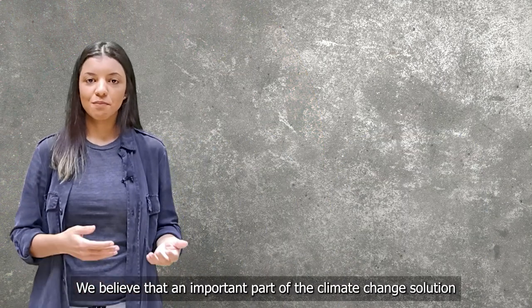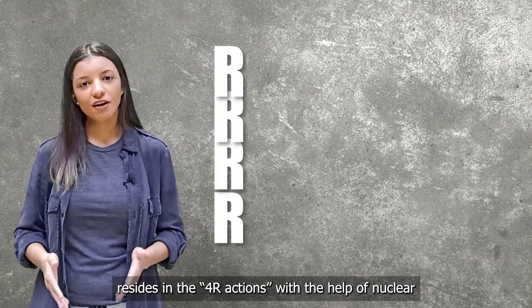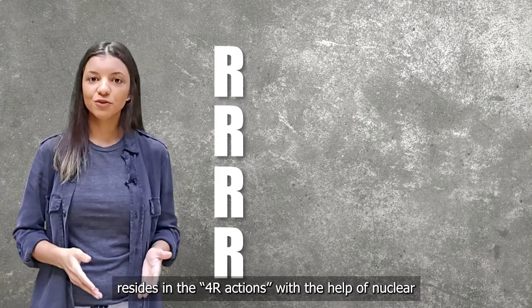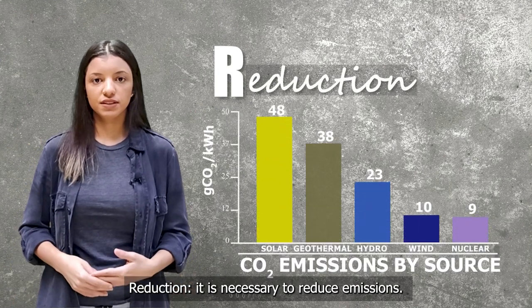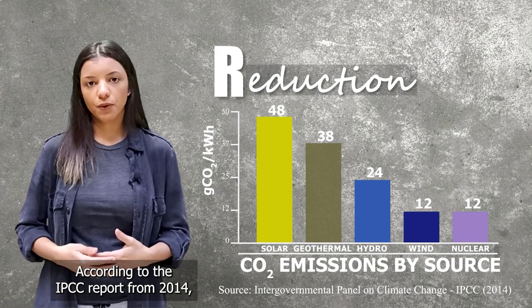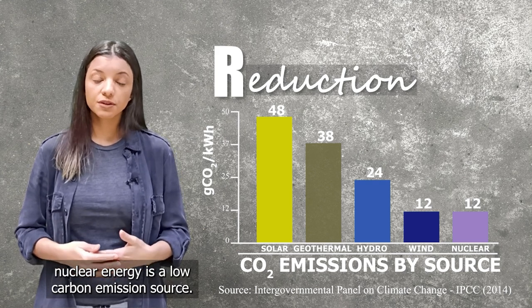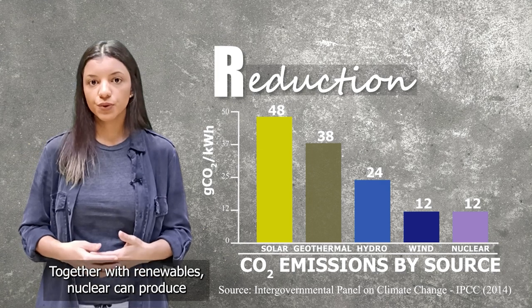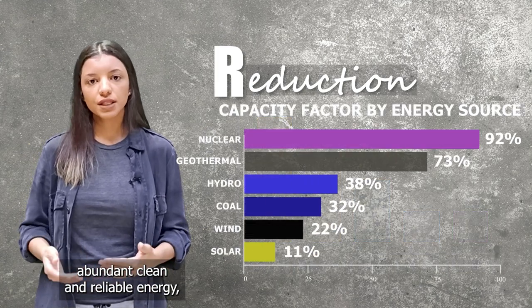We believe that an important part of the climate change solution resides in the four R actions with the help of nuclear. Reduction: it's necessary to reduce emissions. According to the IPCC report from 2014, nuclear energy is a low carbon emission source. Together with renewables, nuclear can produce abundant, clean, and reliable energy.